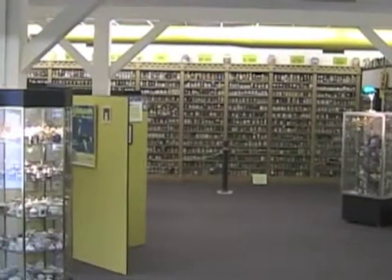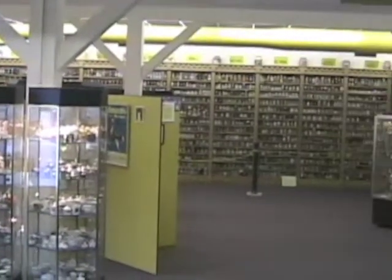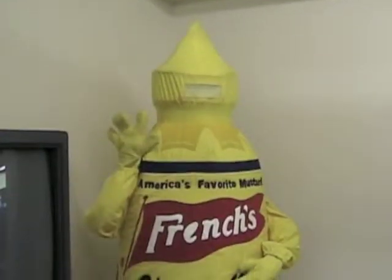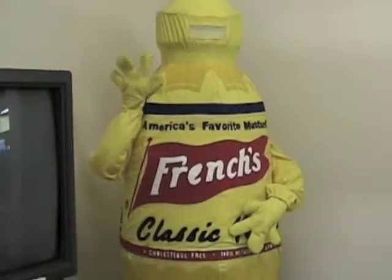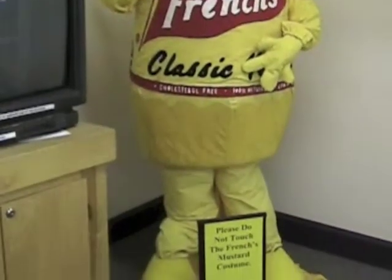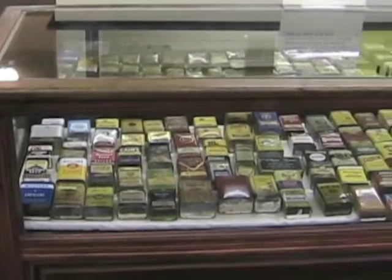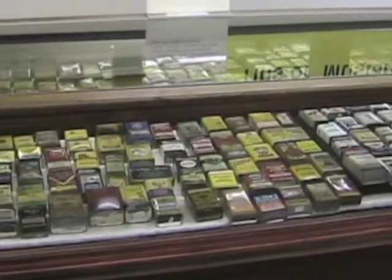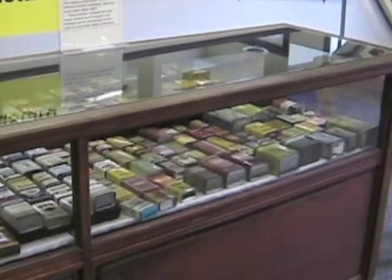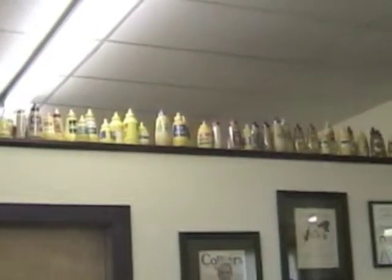Over 4,400 kinds of mustard on display here. And here we have French's Mustard Man. Mustard in tins. Mustard, mustard everywhere.